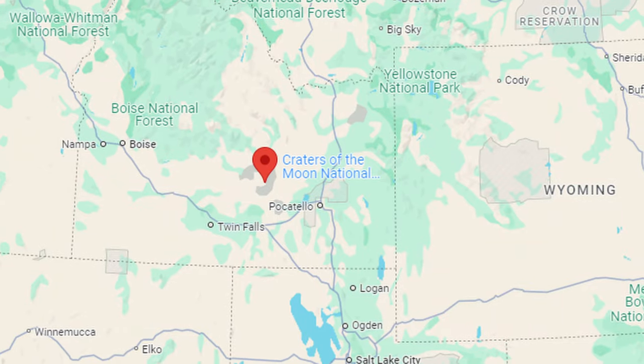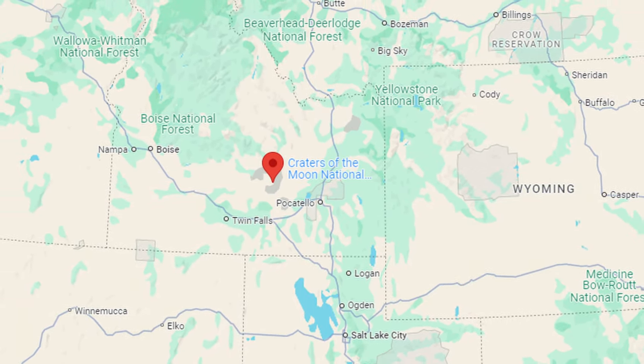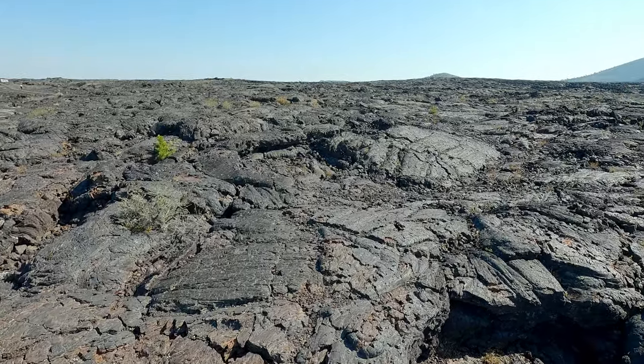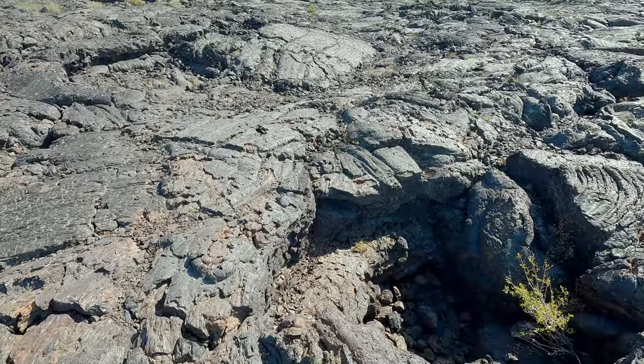We are at Craters of the Moon National Monument in Idaho, where you got to climb a cinder cone, we went through a lava tube, and you actually get to travel on part of the Oregon Trail. There's a lot to do here. We thought we were going to spend maybe an hour and just drive the seven-mile loop, but we spent four hours and still didn't see everything.